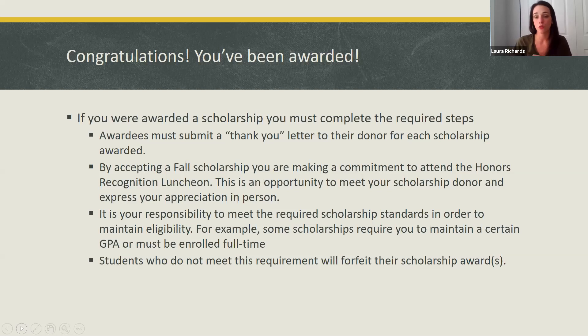It's your responsibility to make sure that you continue to meet the scholarship criteria to be eligible. For example, some scholarships require you to maintain a certain GPA or you have to be enrolled full-time. It's your responsibility to make sure that for the entire academic year you continue to meet those criteria. Students who do not meet those criteria will end up forfeiting their scholarship. We split the scholarship between fall and spring semester — you'll get half in the fall, and then once you register for spring classes and we verify you are meeting the scholarship criteria, you'll get the remaining half of your award.